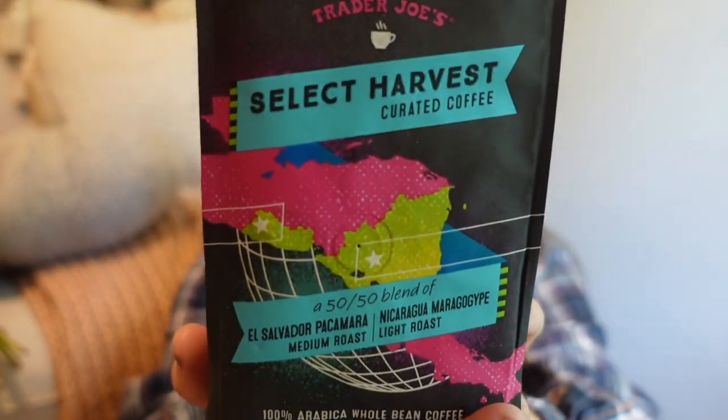I was looking for some fall themed coffee and this one says 'Select Harvest' on it, so I picked it up. But the more I looked at it, I'm pretty sure it's just a select harvest of the coffee bean — not fall harvest related. It's just a 50/50 blend of medium roast and light roast, whole bean. I don't think it's actually fall, but I tried.